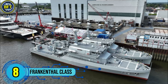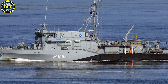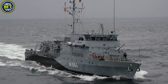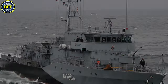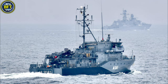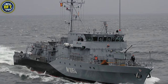Number 8: Frankenthal Class. The Type 332 is a class of mine hunters currently serving in the German Navy. Built by the German shipbuilding company Abeking and Rasmussen, these vessels are specifically designed for mine countermeasures operations. Their hulls are constructed using non-magnetic steel to reduce vulnerability to magnetic mines, a crucial feature for their specialized role. The ships measure approximately 54 meters in length and displace around 650 metric tons. They are powered by a diesel-electric propulsion system enabling a top speed of around 15 knots. Primary mission equipment includes remotely operated underwater vehicles like the Penguin B3, used to detect and neutralize underwater mines. For defense, the vessels are typically equipped with a 40-millimeter Bofors autocannon and light machine guns.